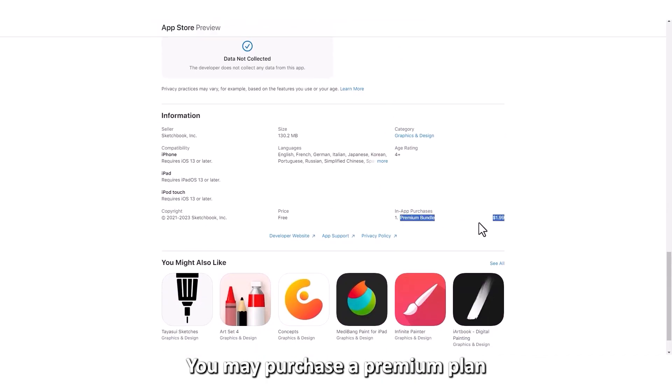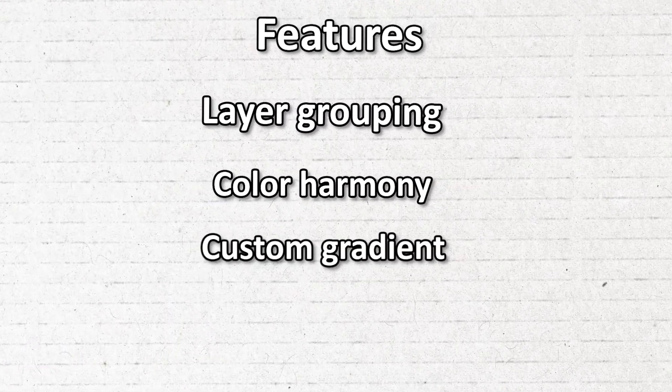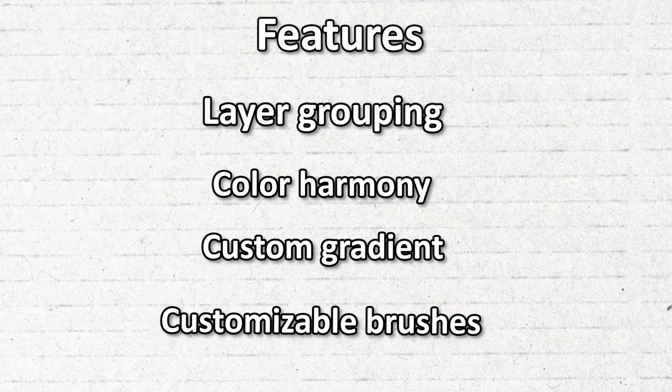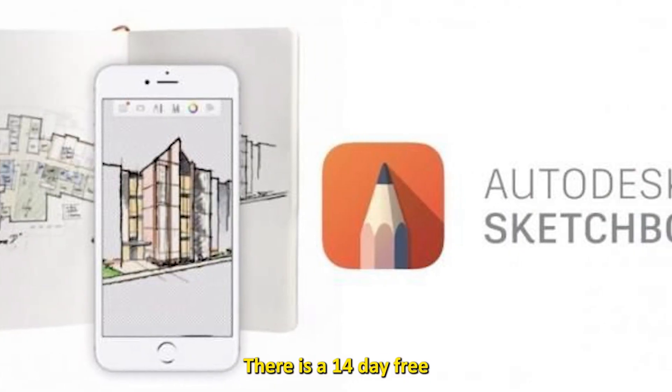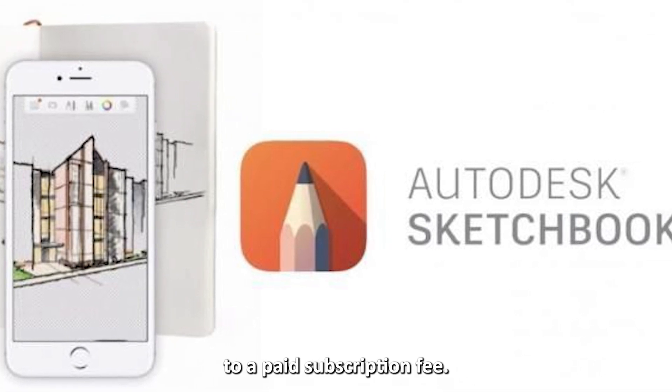You may purchase a premium plan offering more features, including layer grouping, color harmony, custom gradient, and customizable brushes. There is a 14-day free trial before a mandatory upgrade to a paid subscription fee.